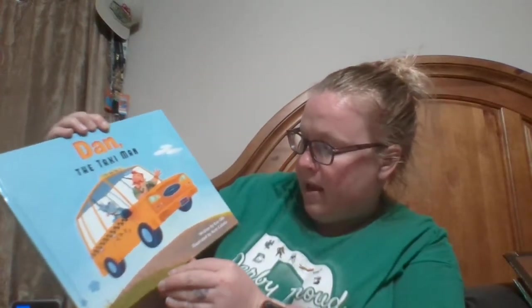The first one I want to show you is Dan the Taxi Man by Eric Ode, illustrated by Kent Collada. This one is about Dan the Taxi Man as he's driving around town and picking up all the members of the band to go to the show.